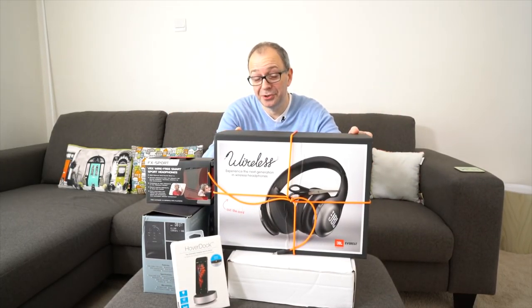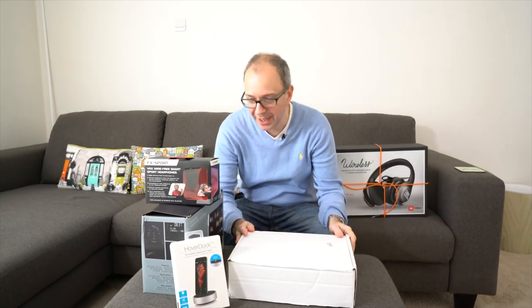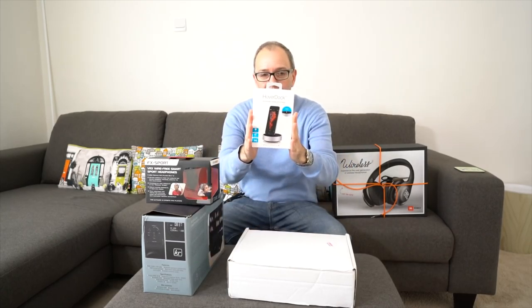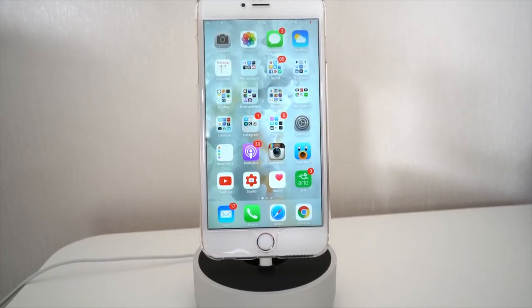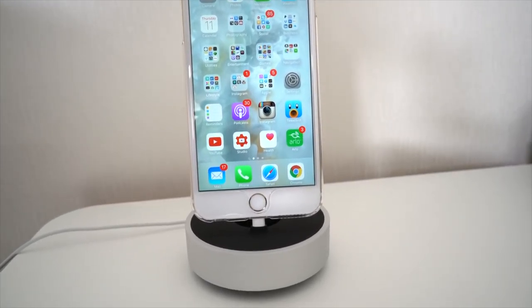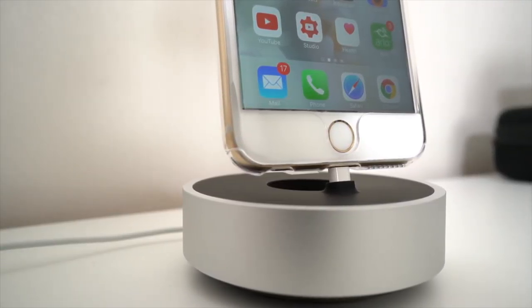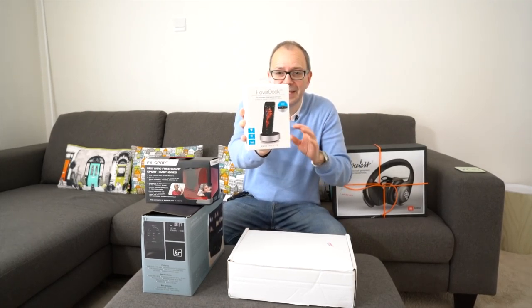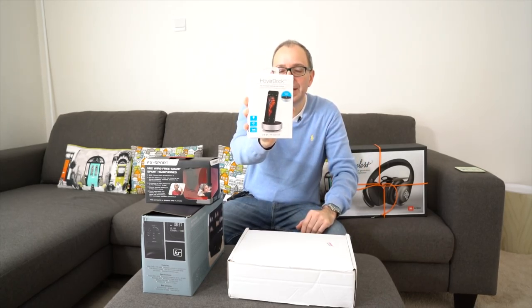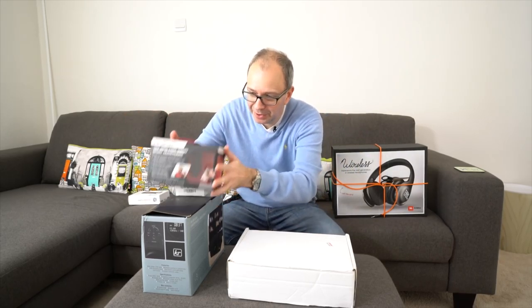I'm going to save this big box until last. Next up is from Just Mobile — this is their Hover Dock. I've had it out of the box and been using it; it works absolutely superbly. It works with the iPhone 6, 6s, 6 Plus, and 6s Plus, and allows you to charge your smartphone whilst it's still in a case. It gives the impression that the phone is hovering — a really cool little desktop charging stand.